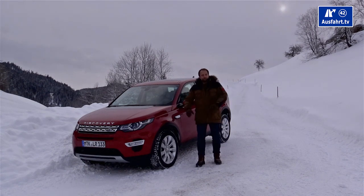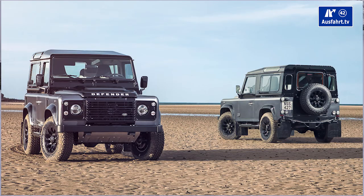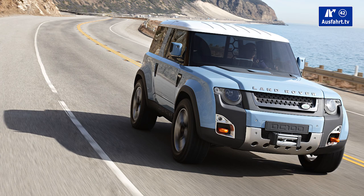The third branch is the Defender line, which stands for hard work — a hard-working machine. The Defender will be outdated by 2016 and they will show a new model.